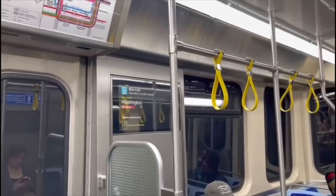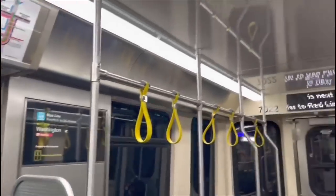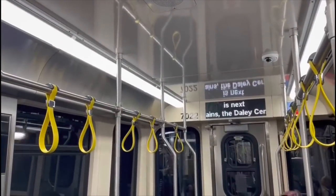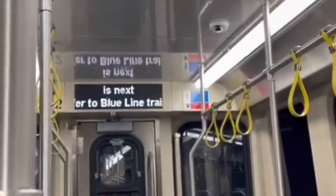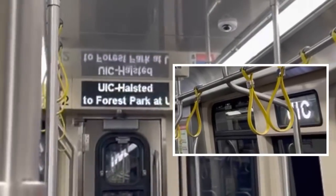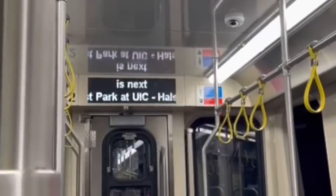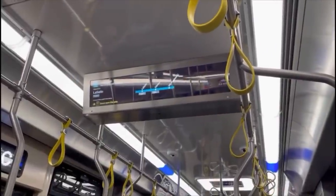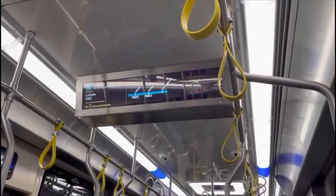LCD screens on the wall switch between route information and security camera footage for improved safety. The LED signs at the end of each car, which we first saw on the 5000 series, are now white LEDs instead of orange. Same with the little screen showing just the destination in the windows. If you know me, you know that these kinds of LED screens are a huge factor in whether I like a train or not — I just think it looks so much more modern.